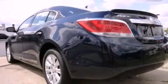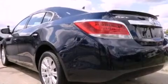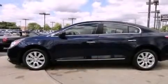Dusk-sensing headlights, an anti-lock braking system, air conditioning with automatic climate control, and a rear spoiler.